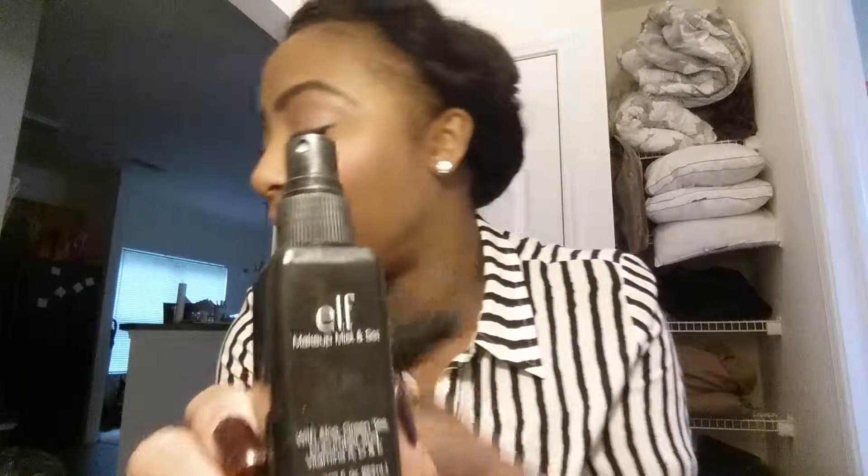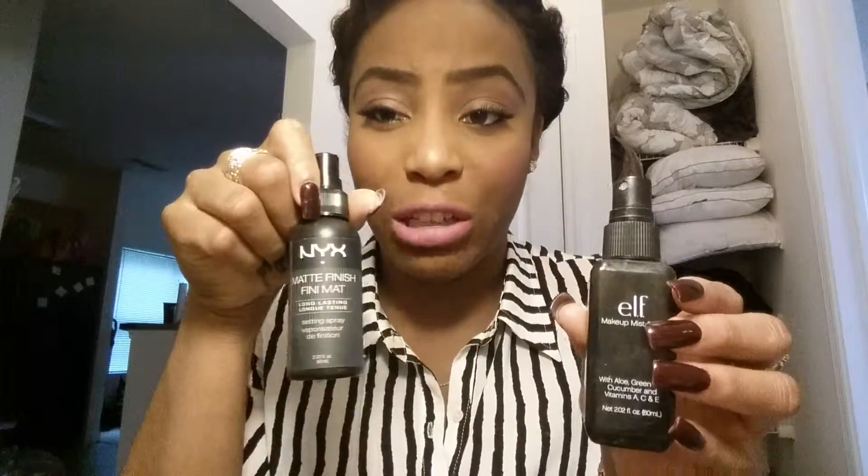But it does not top this ELF Makeup Mist and Set. I bought two of them because this one is almost gone, but it lasts a long time and I use it every day — I love this stuff. Sometimes when I pack on my makeup too heavy, I put on the ELF mist first, then top it off with the matte finish spray — about two or three sprays — so it won't get too greasy and the makeup won't start looking crazy on my face.